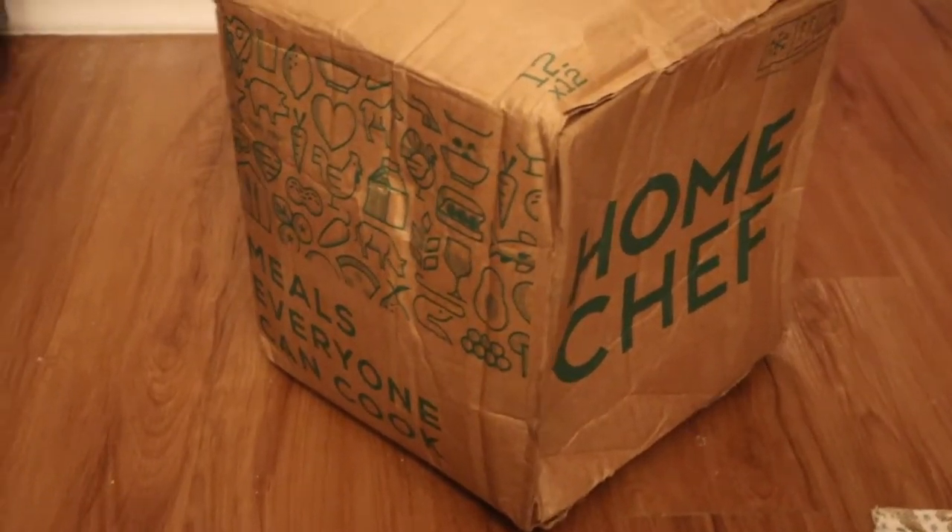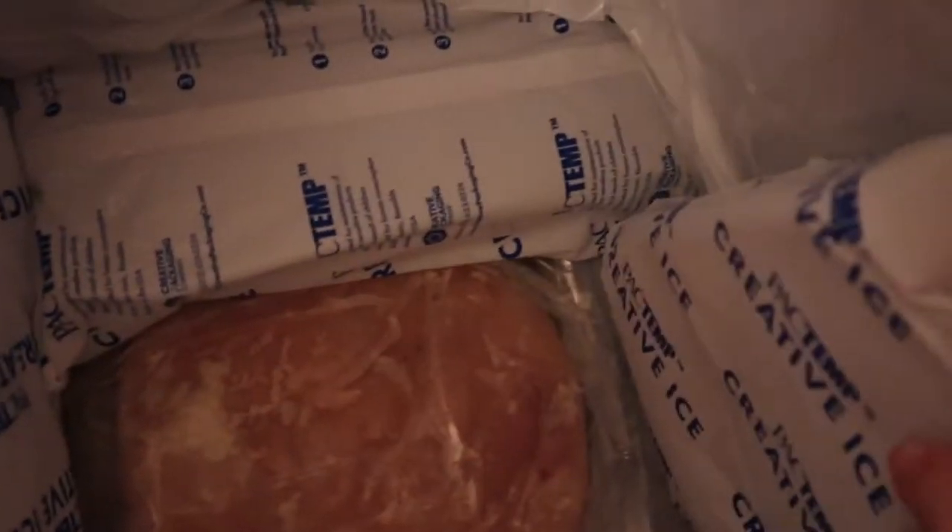With the promo code from Home Chef, both weeks came to $45.93, so right off the bat a little pricier than HelloFresh. When we got our first Home Chef box it looked pretty much identical to the HelloFresh box — and honestly my cats benefited the most from this experiment because they got a new box to play in every single week.